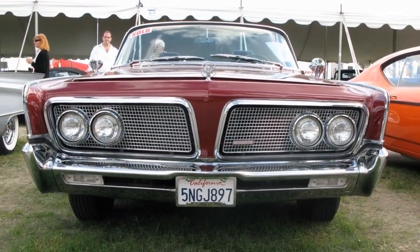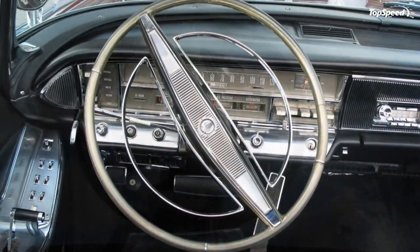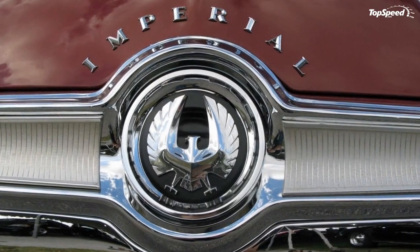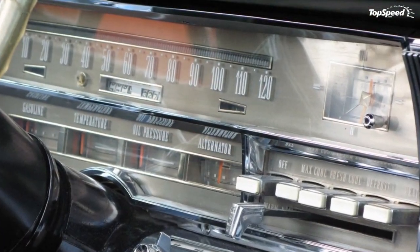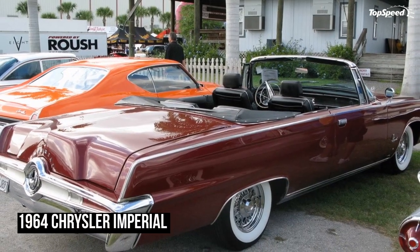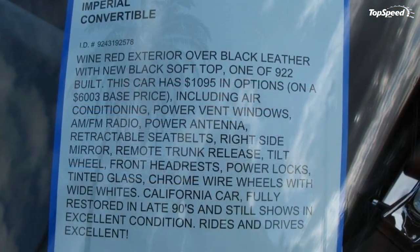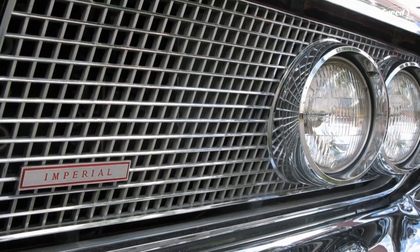A few different engines were used in second-gen Imperials, but only one was offered in any given year. 1964 models came with a 6.8-liter V8 with a pair of 4-barrel carburetors. It produced 375 horsepower and 525 pound-feet of torque. That was a good amount of power, but then it had to be. The Imperial was unique in the Chrysler lineup at the time in that every other model had switched to unibody construction, but the Imperial was still body-on-frame. This made it very heavy, with some versions of the second-gen car reaching 5,500 pounds. At the same time, while most big, heavy American cars at the time had almost comically soft, wallowy suspension, the Imperial had a torsion bar suspension system that made for a low center of gravity and surprisingly competent handling.